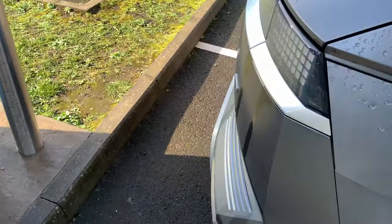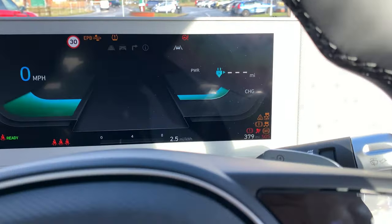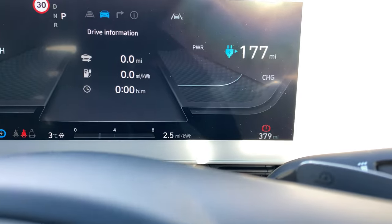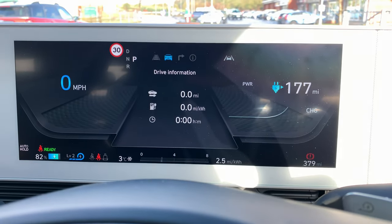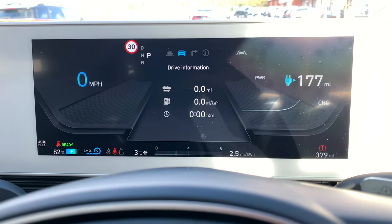It's 40p per kilowatt hour, which is quite expensive. The Electric Juice has kicked in and confirmed the payment. Let's make sure the cable's back in properly - all good. So we're at 82% and 177 miles range now. It's quite expensive to charge on a public rapid charger to be fair, but having said that it comes off the Electric Juice account. I'll show you the app in a sec - it's worked out quite well.